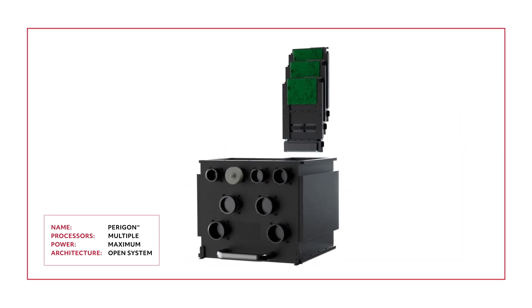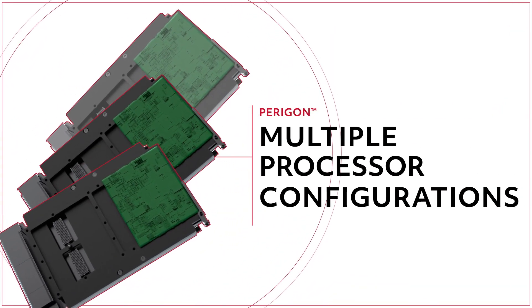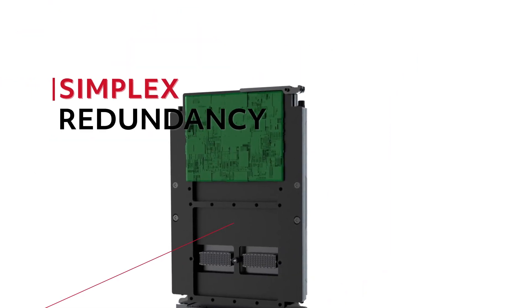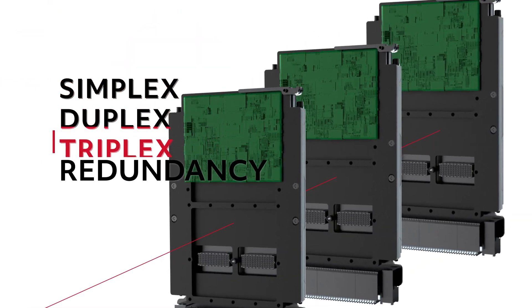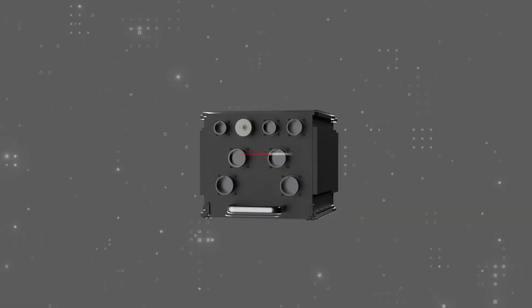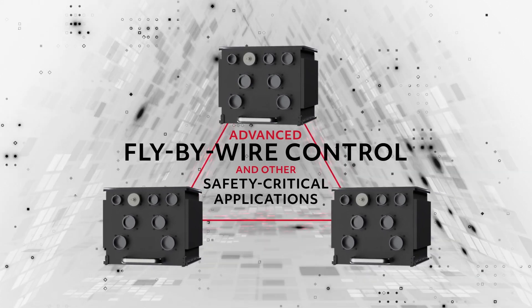Paragon gives you maximum flexibility and scalability, combining multiple dissimilar processor configurations, providing common-mode fault protection, including options for simplex, duplex, and triplex redundancy, as well as high-power computing, opening the door to advanced fly-by-wire control and other safety-critical applications.